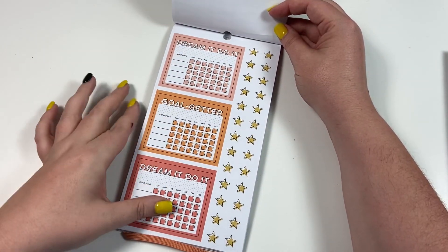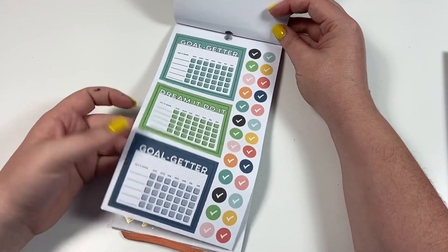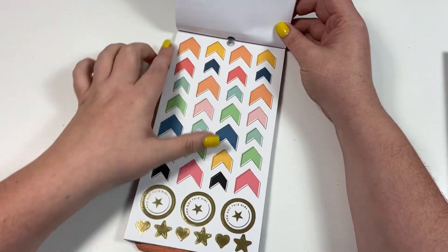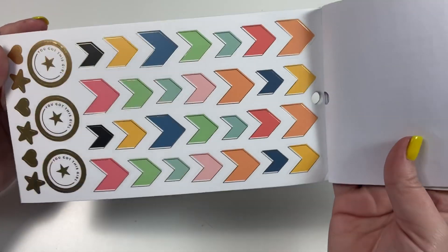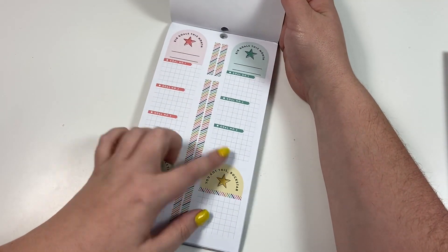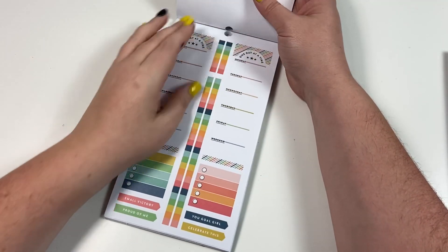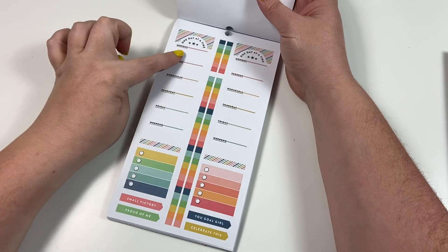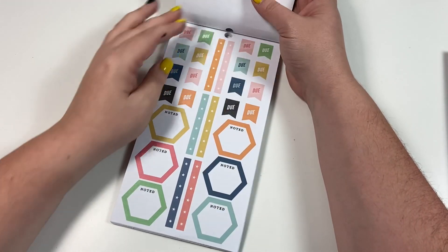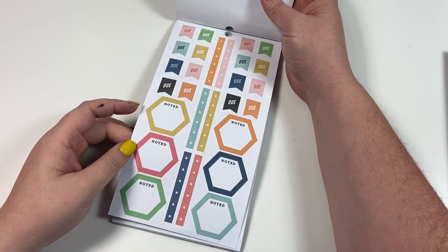These are habit trackers — more habit trackers. I love these arrow stickers, and again those colors are just so pretty, and they have gold foil on them. Big goals this month, three goals for the month, you got this rock star, one day at a time — you could put a daily goal. These colors kind of remind me of one of those student planners that came out earlier this year.